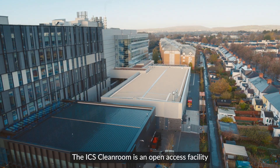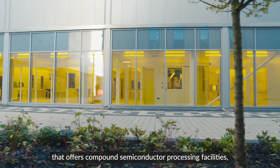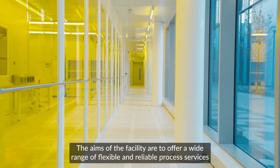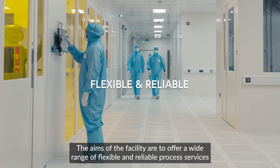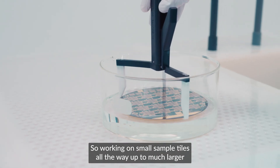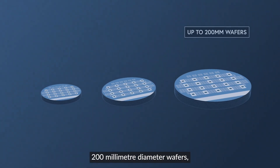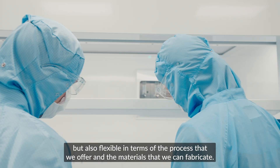The ICS Cleanroom is an open access facility that offers compound semiconductor processing facilities, full end-to-end processing of wafers all under one roof. The aims of the facility are to offer a wide range of flexible and reliable process services that covers the needs of as many users as possible, working on small sample tiles all the way up to much larger 200 millimetre diameter wafers, and flexible in terms of the processes and materials that we can fabricate.